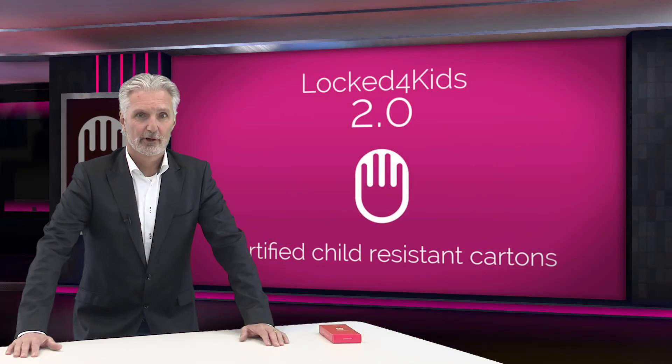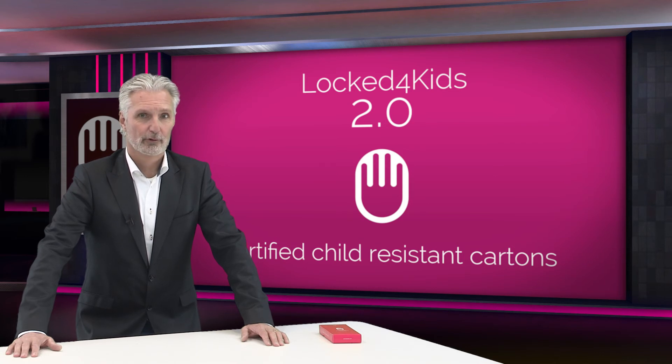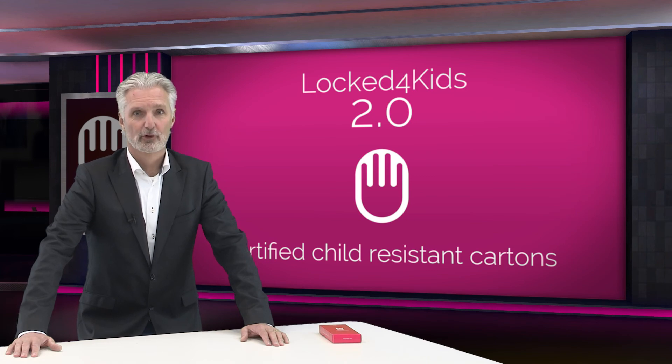If you are not the person in your company responsible for child-resistant packaging, I'd really appreciate it if you could forward this presentation to the right person. In all cases, thank you very much for watching.